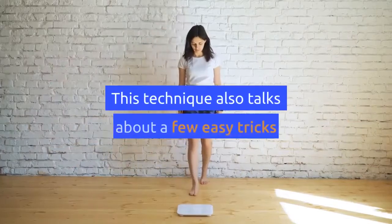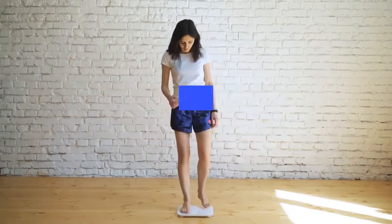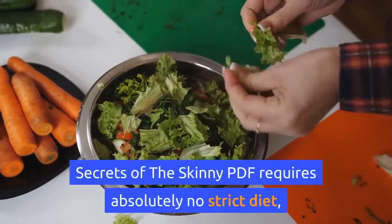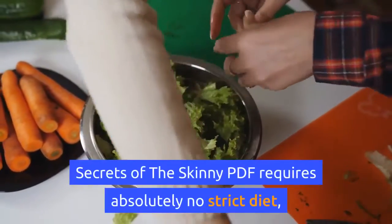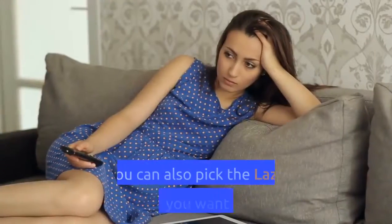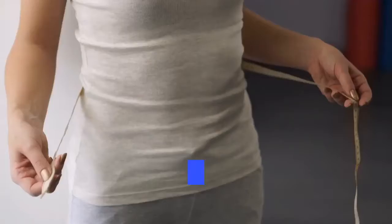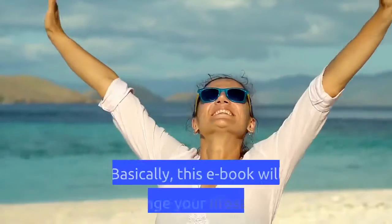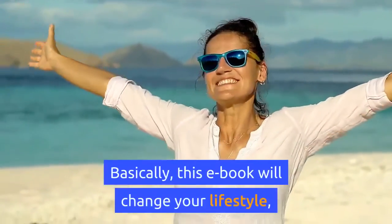This technique talks about a few easy tricks that can help you improve your weight problems. Secrets of the Skinny PDF requires absolutely no strict diet or complicated workout plans. You can pick the lazy habits you want to use in your life. By using the Secrets of the Skinny system, this ebook will change your lifestyle because the more you do, the more you lose.